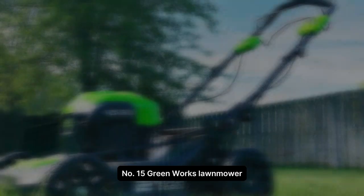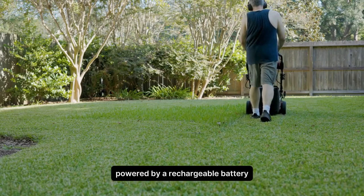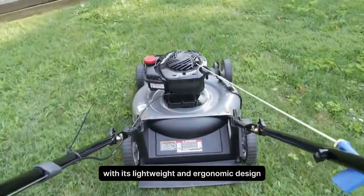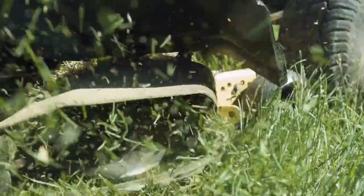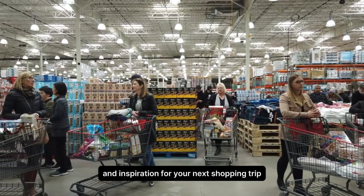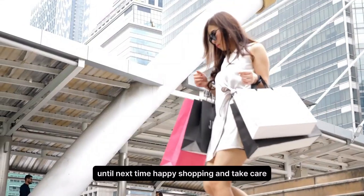Number 15. Green Works Lawn Mower. The Green Works Lawn Mower is an environmentally friendly and efficient solution for maintaining your lawn. Powered by a rechargeable battery, it eliminates the need for gas or oil, reducing emissions and minimizing your carbon footprint. With its lightweight and ergonomic design, it's easy to maneuver and control, making lawn care tasks a breeze. Thank you so much for joining me today at Costco, everyone. I hope you found some amazing deals and inspiration for your next shopping trip. Don't forget to hit that subscribe button if you haven't already and stay tuned for more shopping adventures. Until next time, happy shopping and take care.